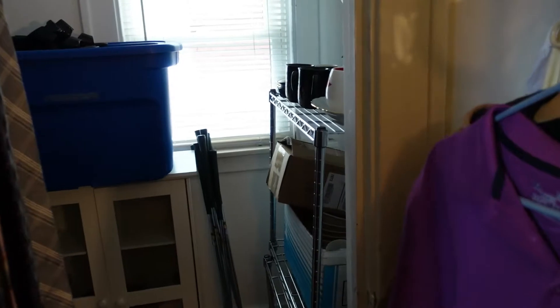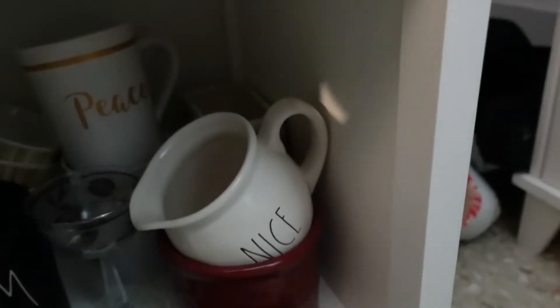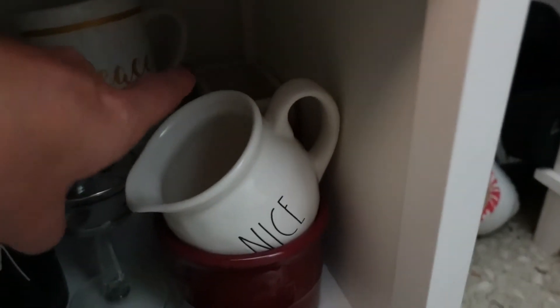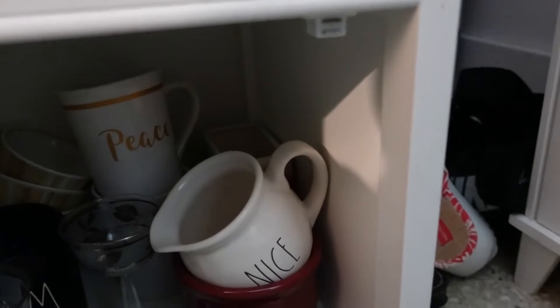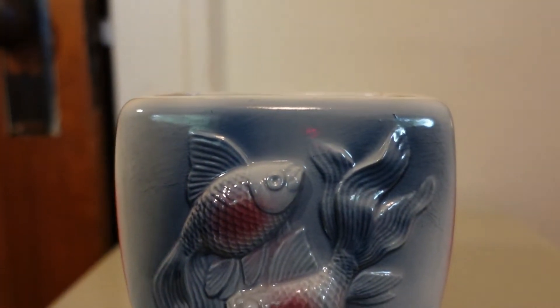I had a sale on eBay. Let's go pick the order out of the closet. It is down here in this little cabinet and it's way in the back corner. Let me get it out and I'll show you what it is. This is a Whirl Copley vase or planter.